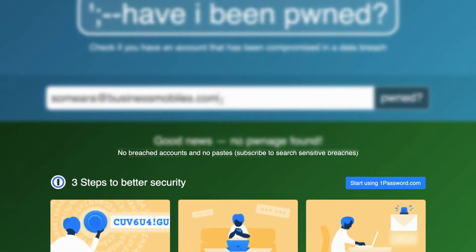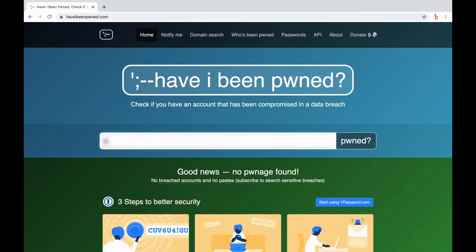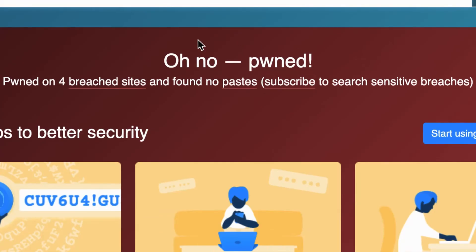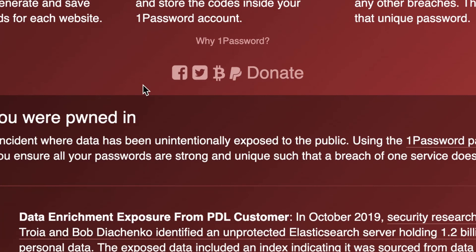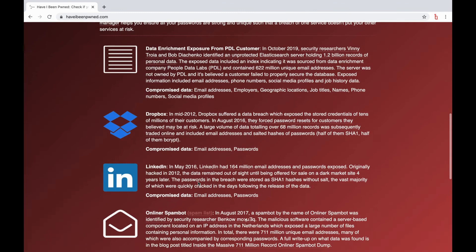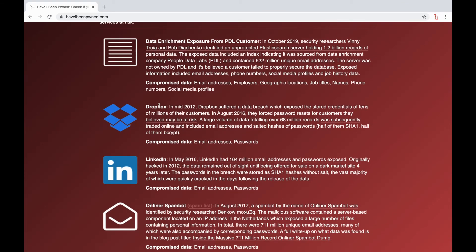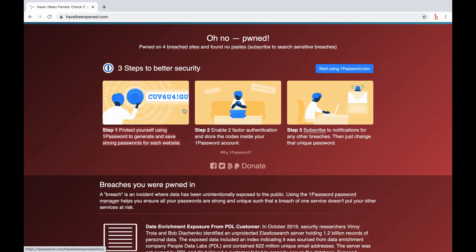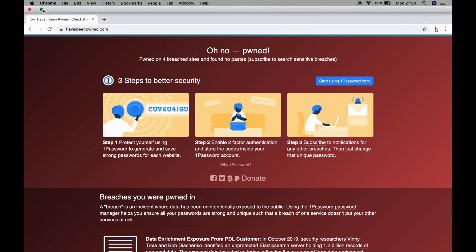If I go back and enter my personal email address, I can check this too. Once that's in, click search. And as you can see, it says oh no, pwned — there are four breached sites that hold my data that potentially could have access to my personal information. If you go down the list, you can see all the sites that have had data breaches since they've owned your email, and then you can make an informed decision whether it's worth changing your password or not. And that's how you check.